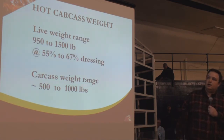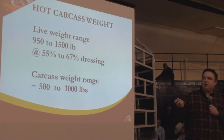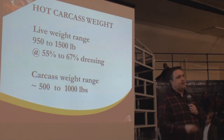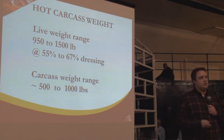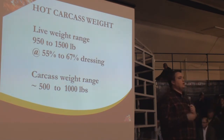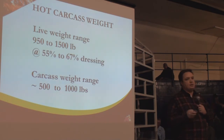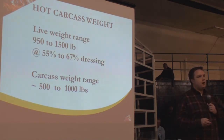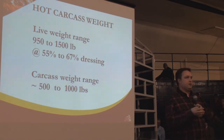Why do we care about carcass weight? Live weights typically range from about 950 up to 1,500 pounds, and historically — from 1970 to today — that trend has been almost linear in terms of animal size going through plants. Carcass weights range from about 500 to 1,000 pounds. You can get discounts for small or large carcasses because if you're cutting pieces for boxes, they need to fit your equipment and what the consumer wants.